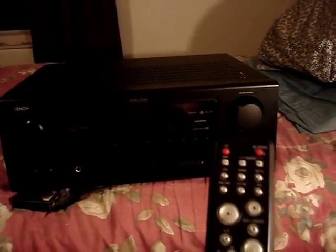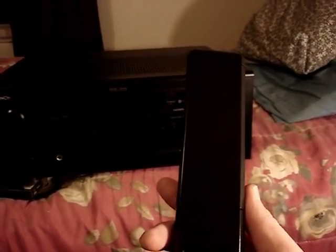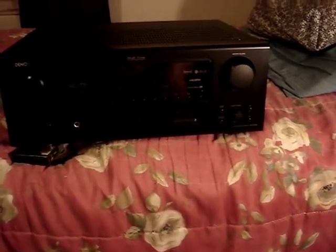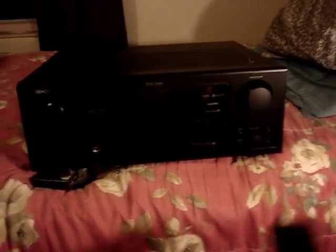Sure enough, guess what I found? The matching Denon remote for the stereo receiver. Luckily I found this because on eBay these things cost like $30 — they're not cheap. It's got the front of the remote, and also a little door on the back for another keypad. Looks perfect, works perfect. Only $10.